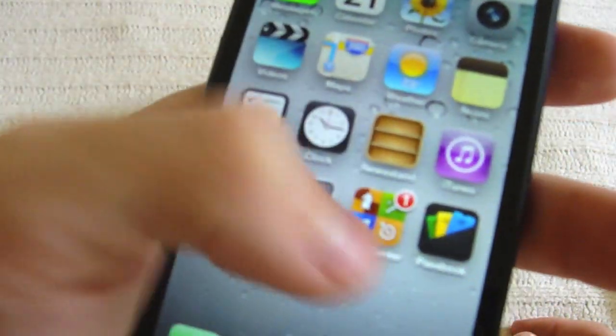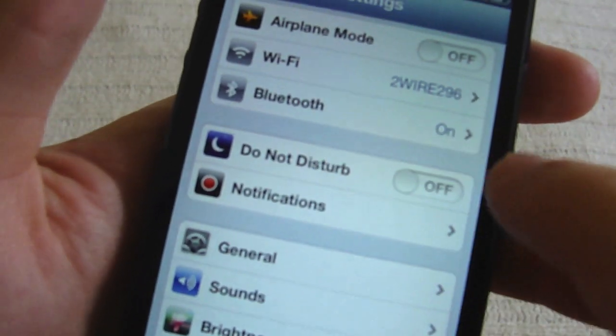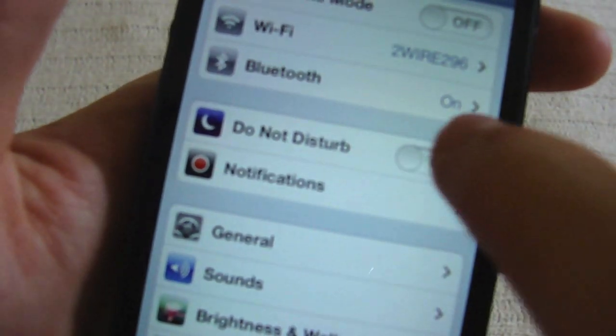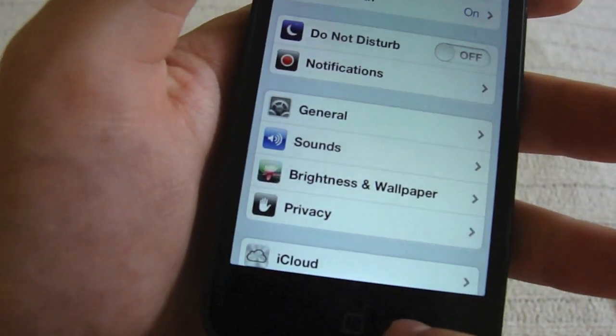Next cool thing is pretty simple. Go to Settings and right here you can go ahead and turn on Do Not Disturb. This is a completely new feature. You can have that on or off. So if you don't want people calling you, you just have to put it on. So I guess it's really cool.